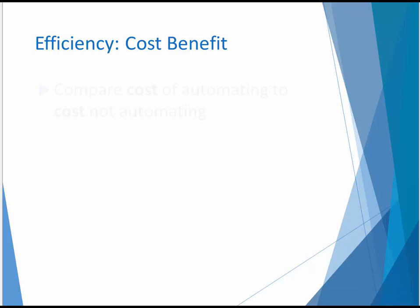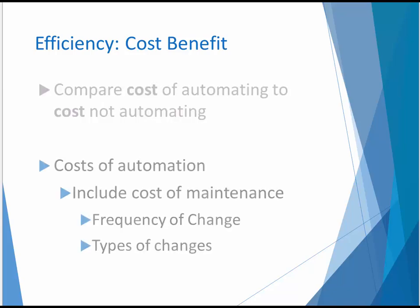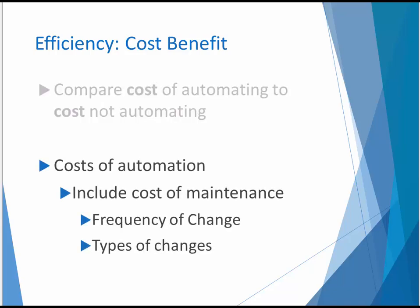One of the primary ways to decide whether or not to automate a set of tests is to compare the dollar cost of automating versus not automating. Many organizations estimate the cost of test development time and compare it to the time it takes to execute tests manually, but it's not as easy to make that comparison as it might seem. To make an effective assessment, you need to project future costs on both sides of the equation. On the automation side, it's important to consider the cost of maintaining the tests, and to do that it helps to understand the nature and frequency of change for the target application.